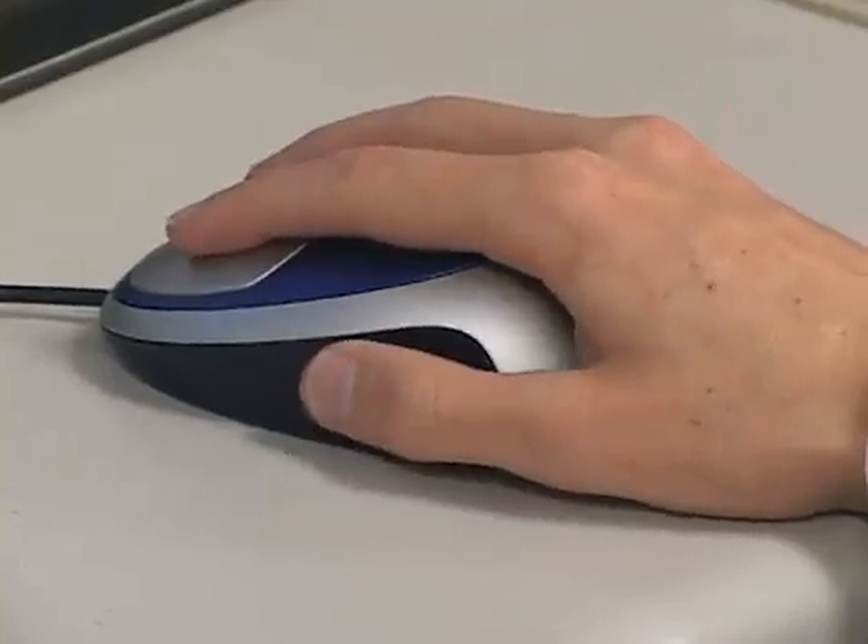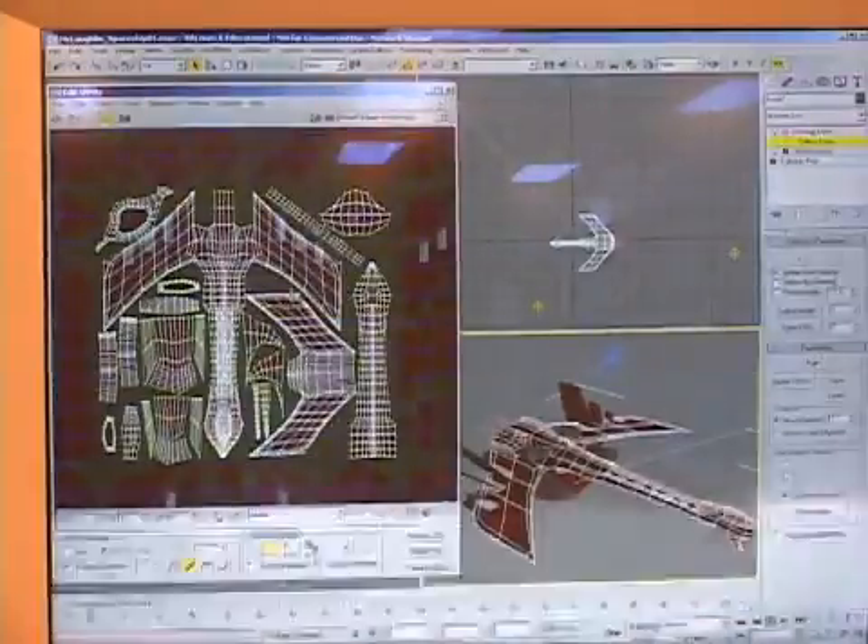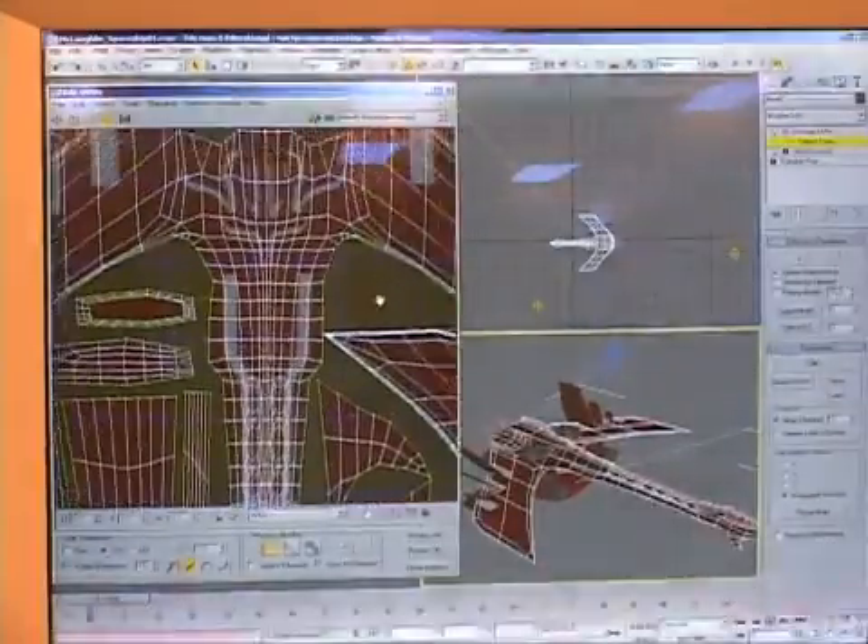Students like Kyler McLaughlin, who is in the 3D Imaging program at Rancho Cotati High School, are thrilled to have the opportunity to explore career choices. Kyler says: if this is something you want to do, definitely go for it. It's about finding something you like that can eventually be your job — and I've learned a lot. It's been really good.